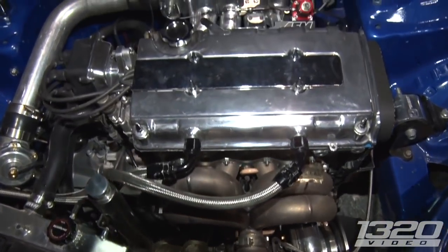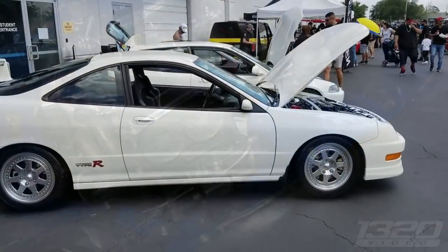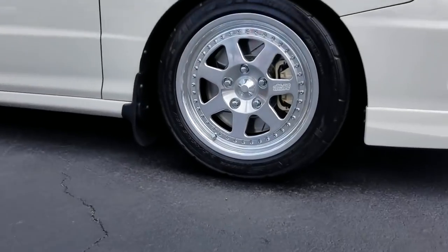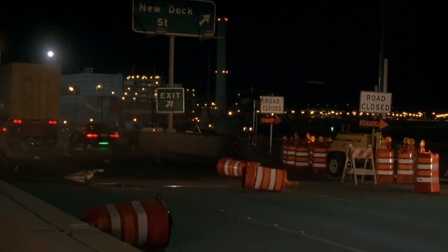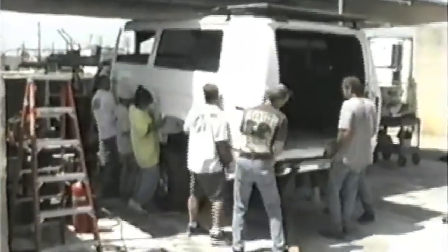That's right, folks — the engine sounds that you heard from the Honda Civics were not from the actual Civics used in the movie. They were taken from other cars and edited in post-production. I know that's a big disappointment to some people who always assumed that these cars had crazy modified motors, but it just wasn't the case. The cars did, however, get the obligatory neon lights.